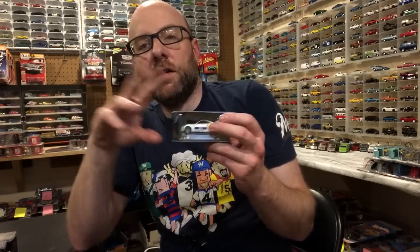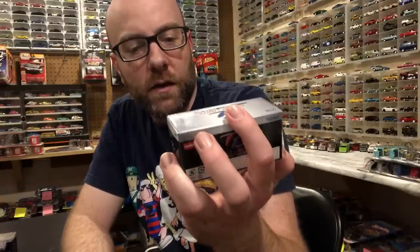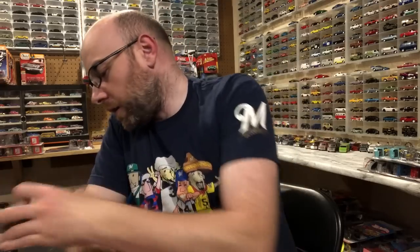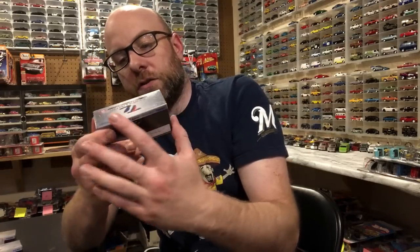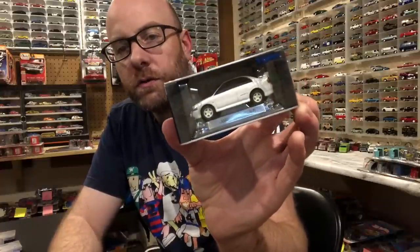I think these cars kind of predate Tomica Limited Vintage, and I think the series basically got replaced by Tomica Limited Vintage, which then split off into Tomica Premium — two different series with some differences. Maybe I'll do a whole video on that. We also have a Hasimi Sport Endless Z — a Nissan 350Z — a Toyota 2000 GT SCCA, and a Lancer Evo IV, which is pretty cool as well.